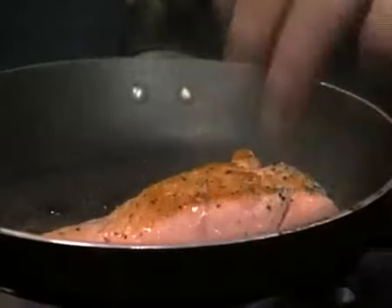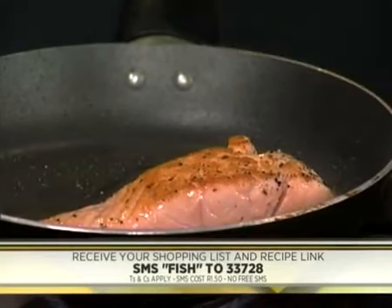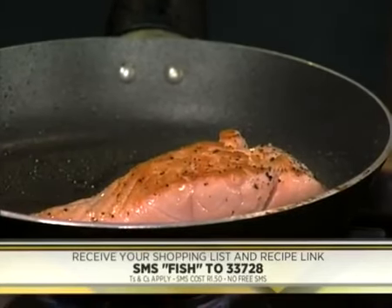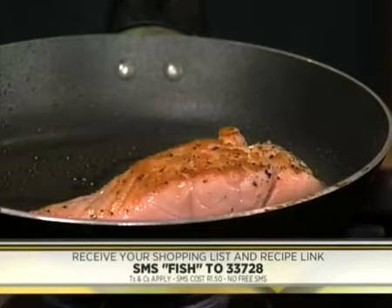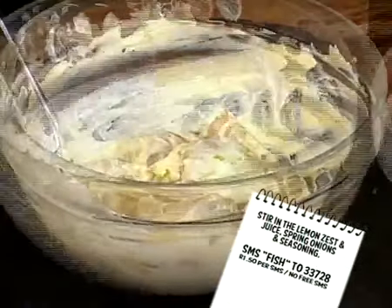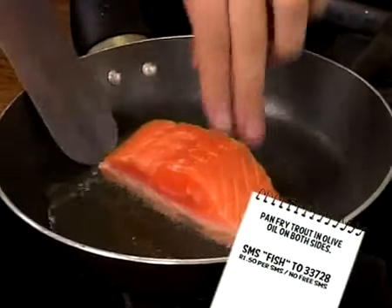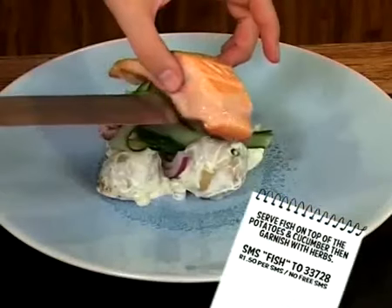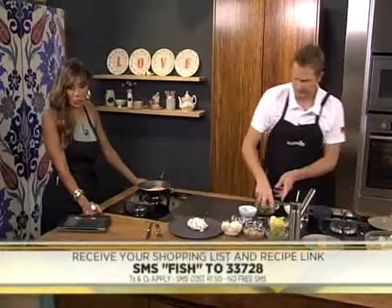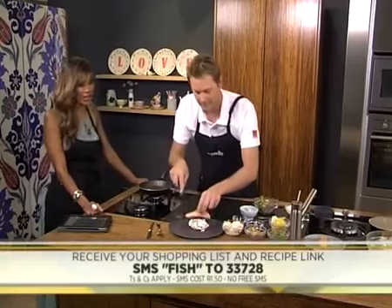Our salmon is nicely seared. If you would like to make this recipe, all you have to do is SMS us the word FISH to 33728 and we'll send you your shopping list and the link to the recipe. Here's a quick recap: toss potatoes with creme fraiche and mustard, stir in the lemon zest and juice, spring onions and seasoning. Combine vinegar and sugar, then add cucumber ribbons and red onion. Pan-fry the salmon in olive oil on both sides. Serve fish on top of the potatoes and cucumber, then garnish with herbs. SMS FISH to 33728 and you could be making the seared salmon with lemon creme fraiche, baby potatoes and pickled cucumber.